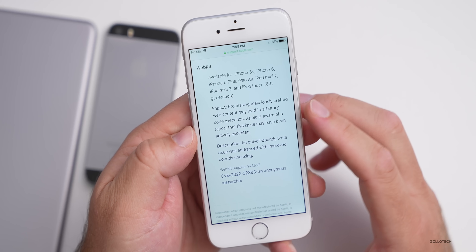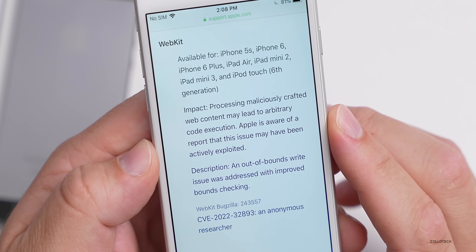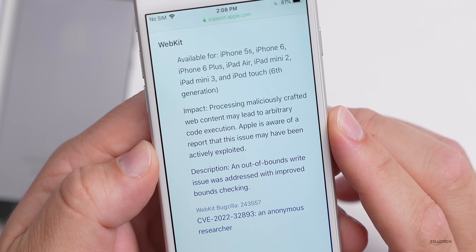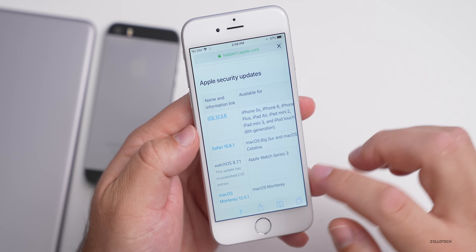The update is available for WebKit — it's fixing an issue in WebKit, which is the underlying software behind Safari. The impact listed is that processing maliciously crafted web content may lead to arbitrary code execution. Apple is aware of a report that this issue may have been actively exploited. The fix: an out-of-bounds write issue was addressed with improved bounds checking.